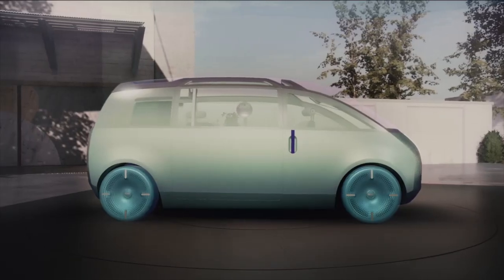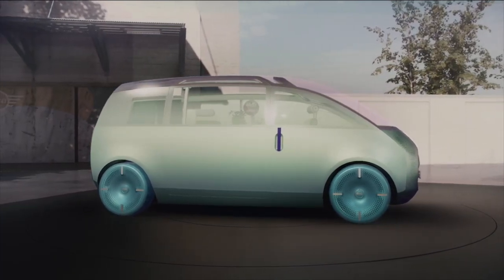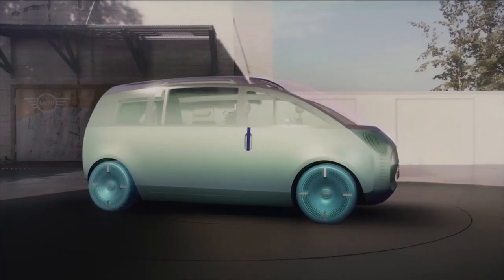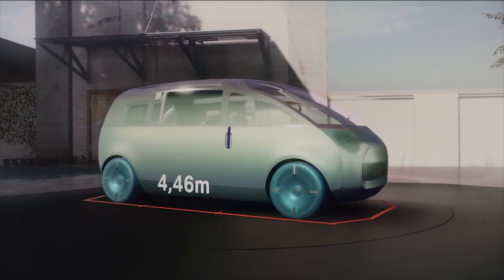We came up with a purest and understated mono-volume design. It ensures maximum utilization of space with a minimal footprint. And that is our mindset of creative use of space.